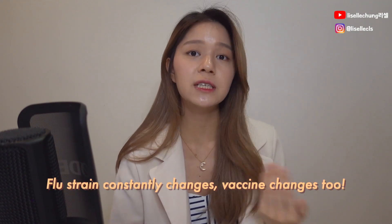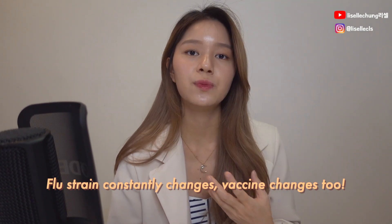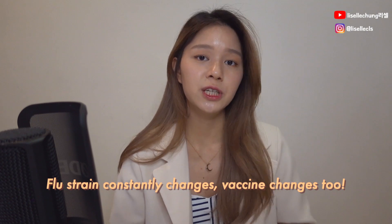First things first, get your flu shot before the season. You've probably seen ads or news saying please get your flu shot before flu season, because the thing about the flu virus is that it changes every single year. So the strain changes as well, and therefore the vaccine needs to be changed as well.